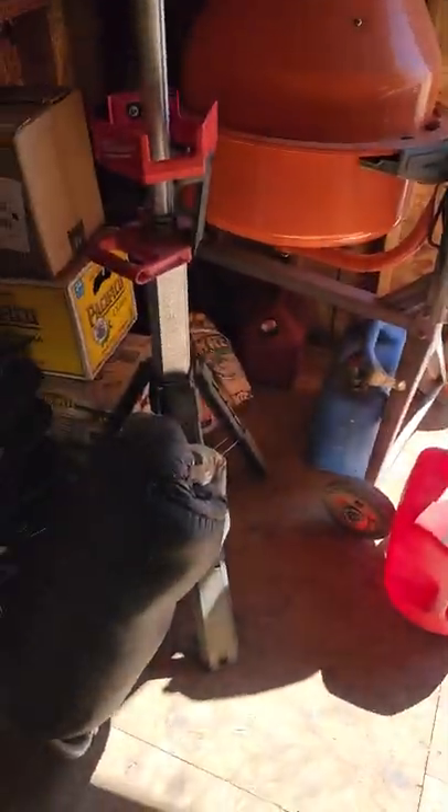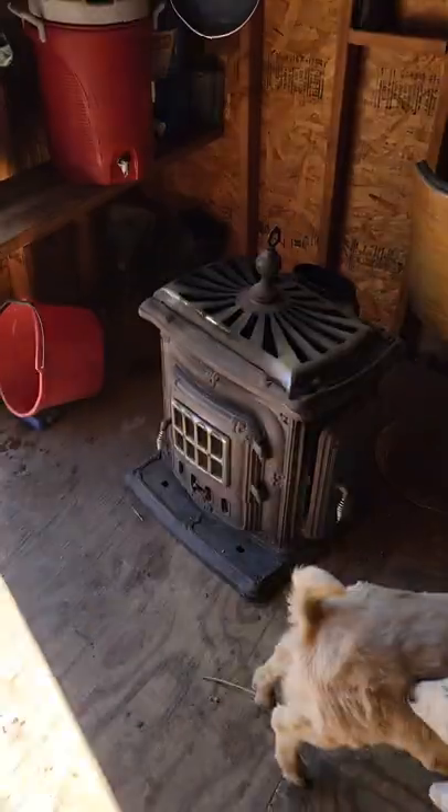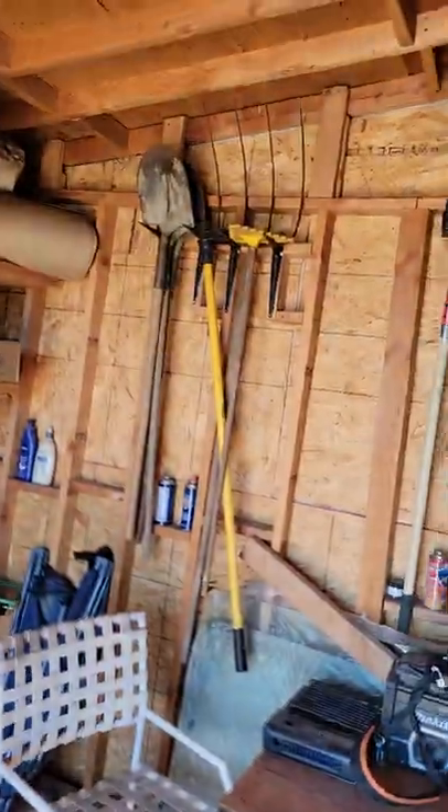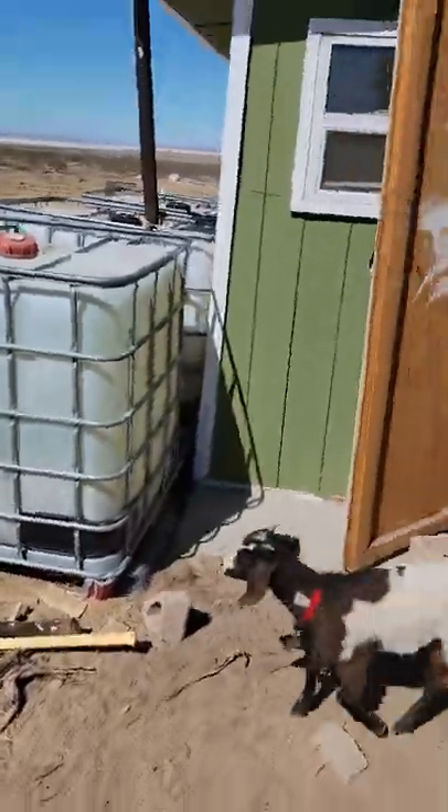In the shed we just store all our essentials — water, goat feed, gas, lights so we can work at night, a little fireplace and stove, tools. Nothing really important in here. Like I said, the shed I built myself and I would have done a bunch of stuff differently.